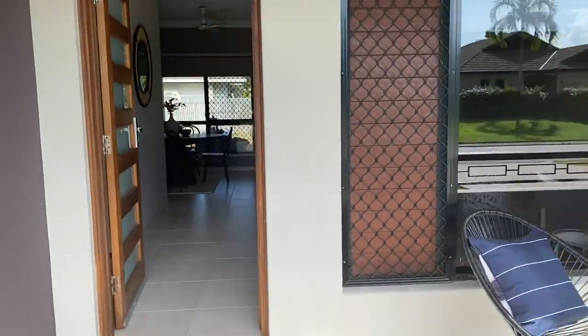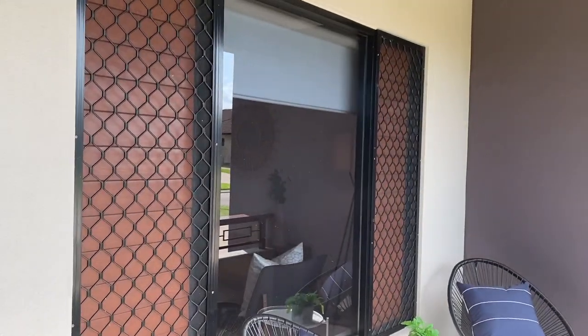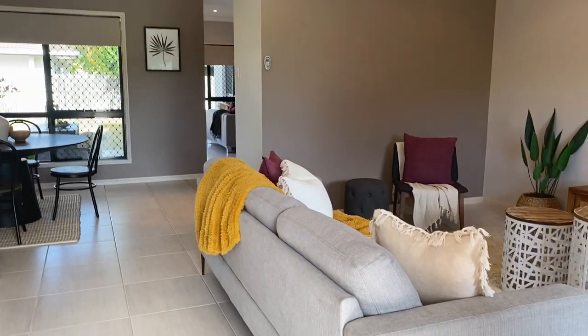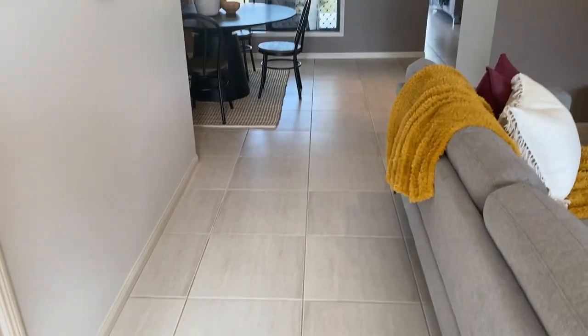there's a lovely entry. The home has security screens on all windows and doors. It's fully air conditioned, and all the living areas are tiled with neutral tone tiles.